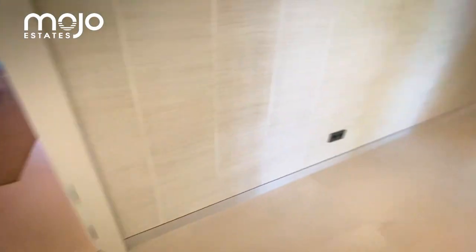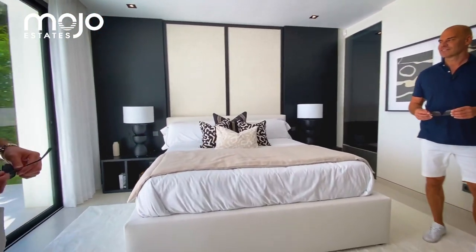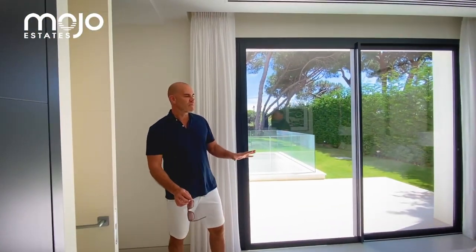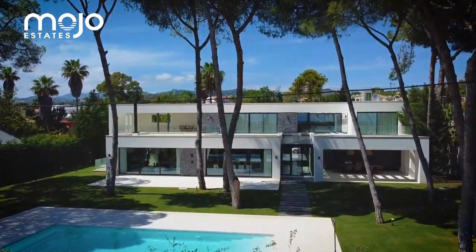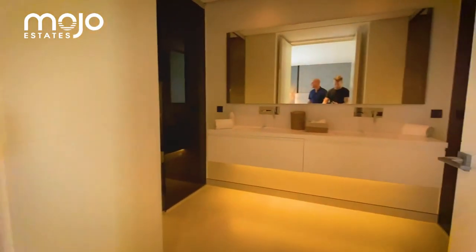Three bedrooms are all on this floor, and look at how big these corridors are — the width is unusual. You're going to be surprised with the bedroom sizes, they are huge. This is so modern, beautiful, high ceilings, incredible size, contemporary — and look at the quality. I noticed straight away it was Techno doors throughout. The entire house runs on the latest Omotech technology, so you can control everything from your phone: the AC, lighting.